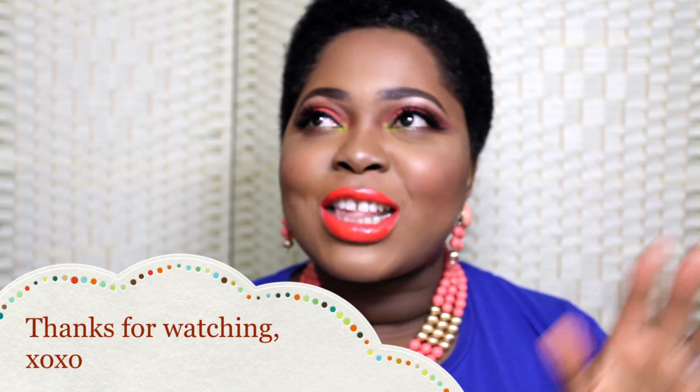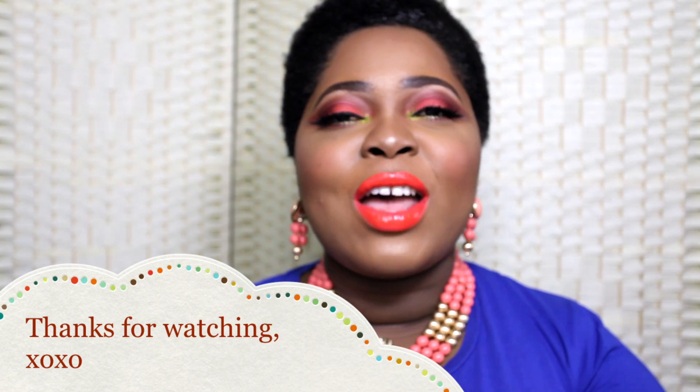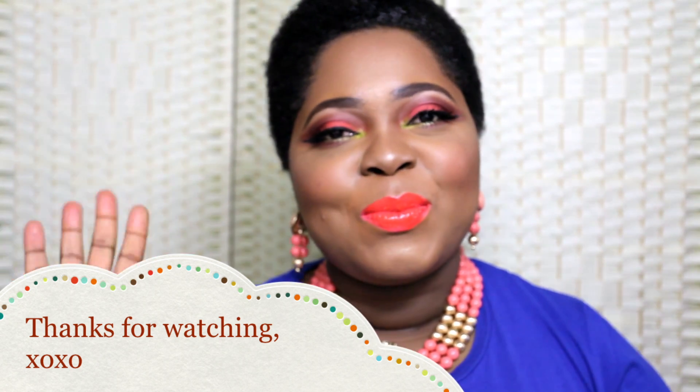That's basically all the products I have been loving currently. I'll catch you guys in my next video. If you haven't subscribed to my channel, please do so. Please go ahead and share this video — like, comment, subscribe, do the works, tell your friends, tell your family, and all that good stuff. I'll catch you guys in my next video. Bye!